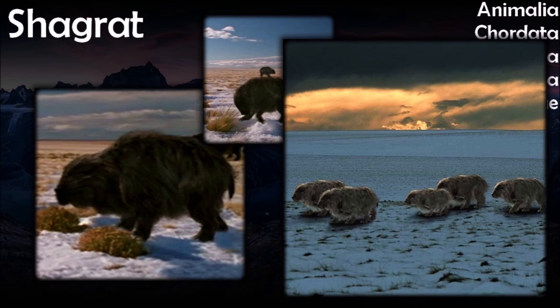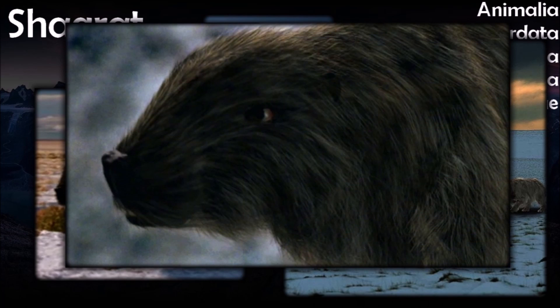Female shagrets give birth in early spring following a gestation period which lasts throughout the winter. They are resilient against blizzards and can survive in temperatures as low as minus 50 degrees. Shagrets are social animals which live together in herds of around a dozen animals centered around a dominant bull male. After the females give birth in early spring, about a third of a herd will consist of youngsters. In particularly cold weather, members of the herd will huddle together for warmth. If one member smells danger, it barks a warning and the whole herd leaps to attention.